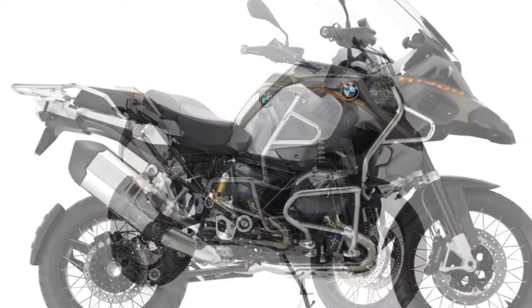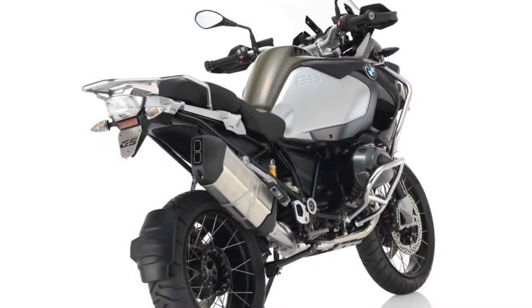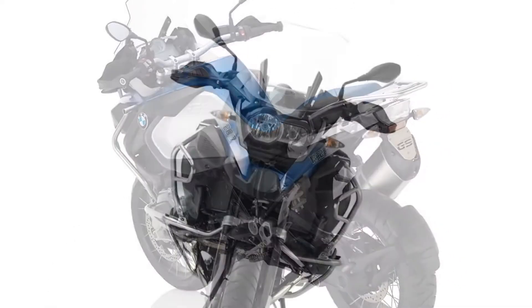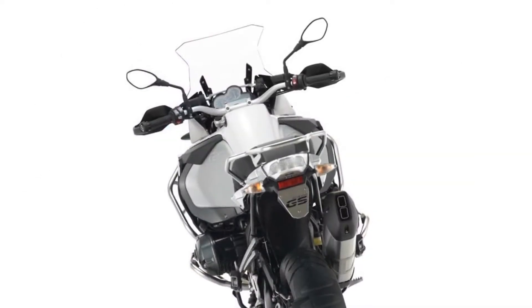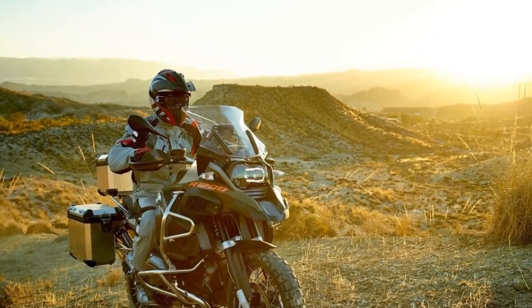The 2015 BMW R1200GS Adventure. In 2004 and again in 2007, we watched Ewan McGregor and Charlie Borman embark on their Long Way journeys on BMW GS Adventure motorcycles. Sure, they weren't stock bikes, but how many of us are planning 15,000 mile trips through deserts, inhospitable countries and nearly impossible terrain. If we were,